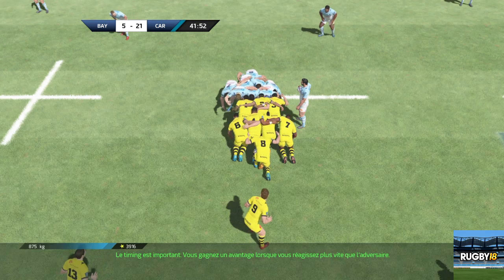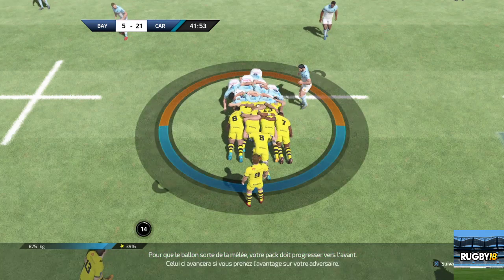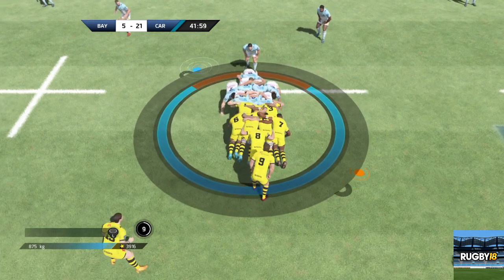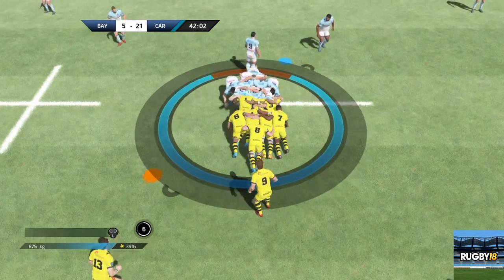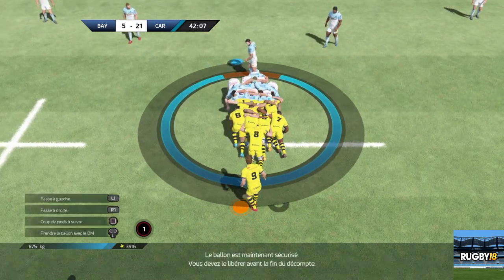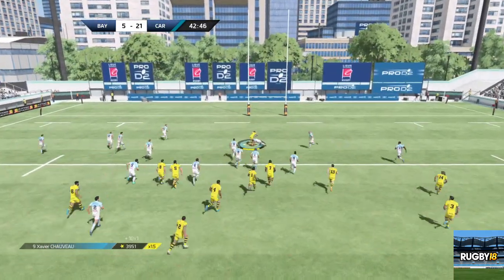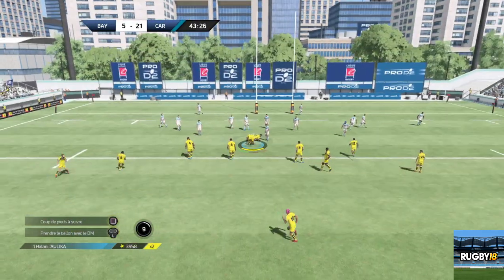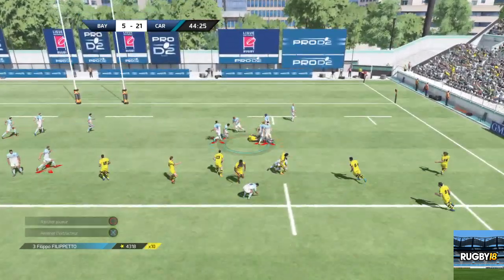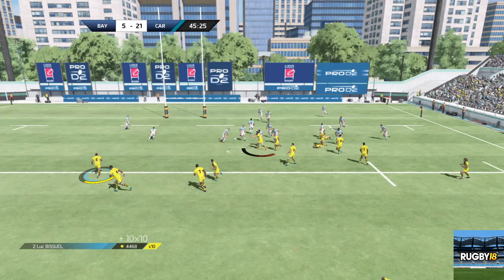Un ballon joué au milieu du terrain. Le demi de mêlée. Il y a une opportunité sur l'extérieur avec Chauvin. Ballon dispo. Il prend le ballon au milieu du terrain. Olika. Transmis à Domolailail. Un plaquage qui ne donne rien. C'est un ruck pour Carcassonne. On n'attend plus que la sortie du ballon. Passe à la main sur le côté gauche de Carcassonne.